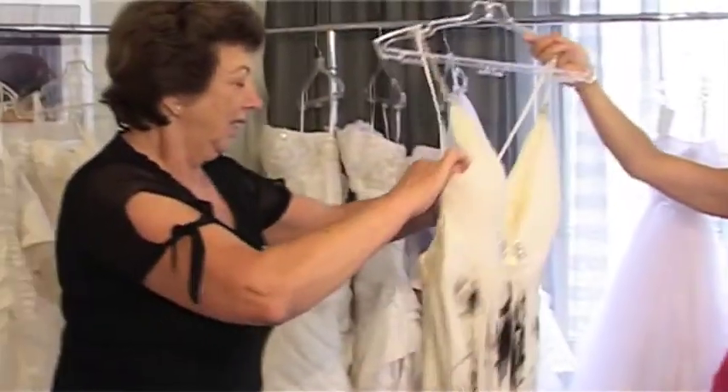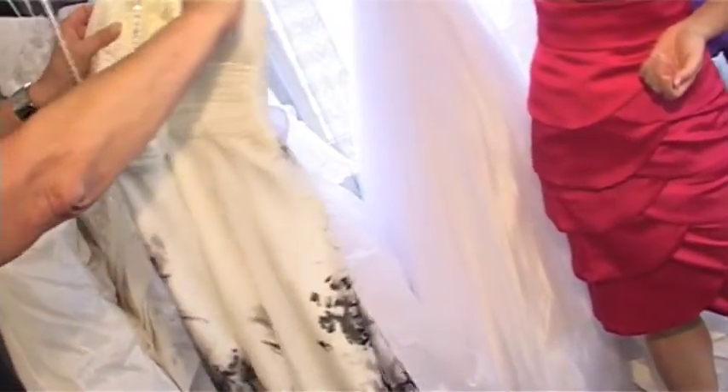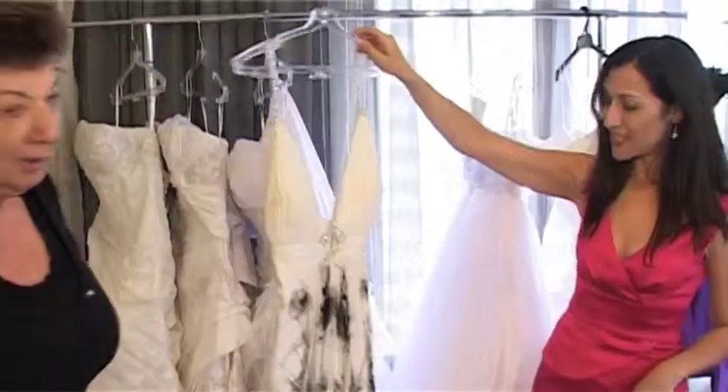This one is in silk chiffon. It's in one print only. It has a lovely low crossover back and it'll be suitable even for a little garden wedding. That is gorgeous.